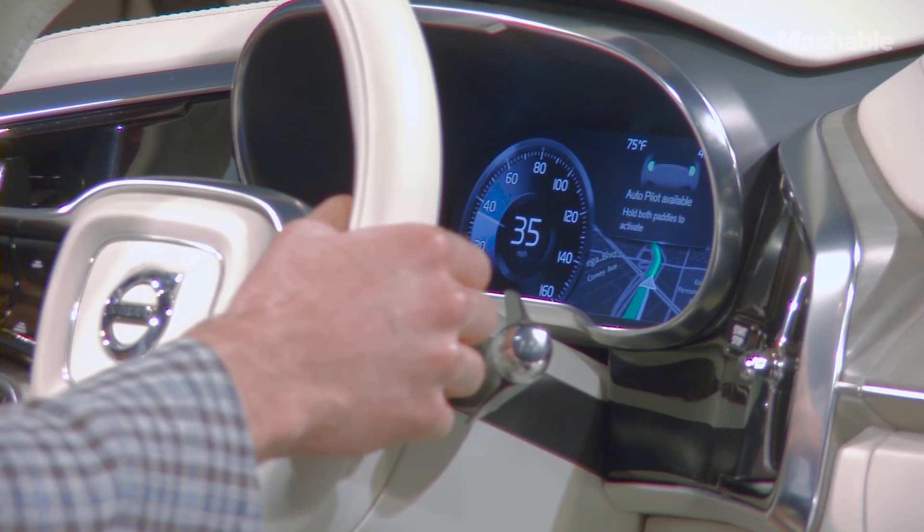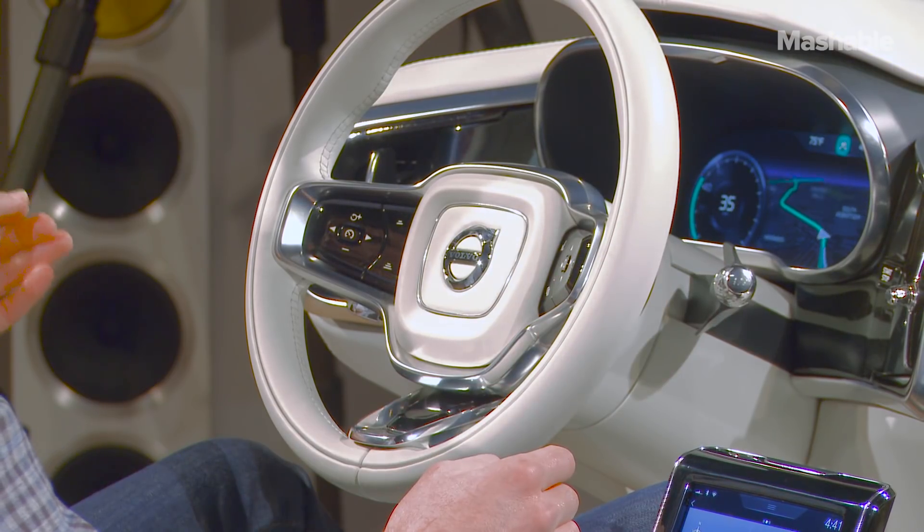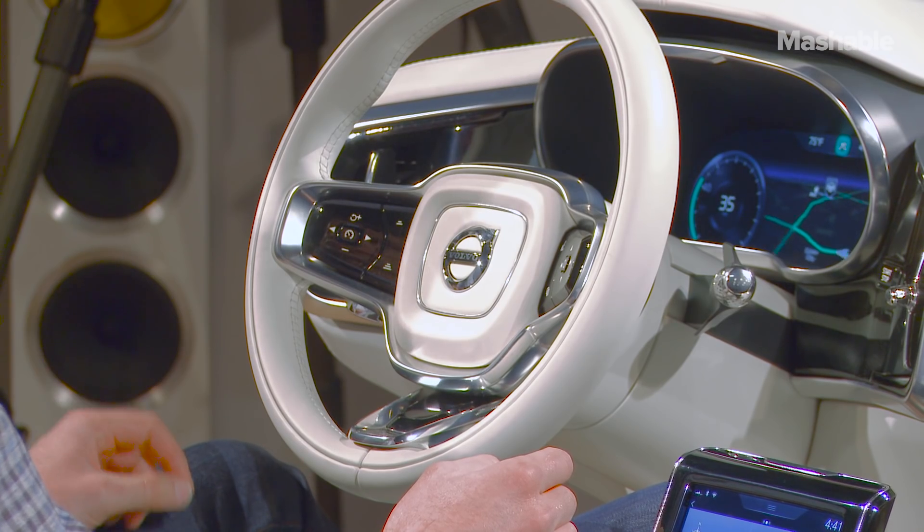I grab both paddles, squeeze together. There's a little progress bar, and once fully complete, it has taken control of the vehicle and is now driving down the road autonomously.